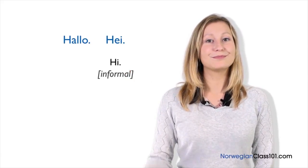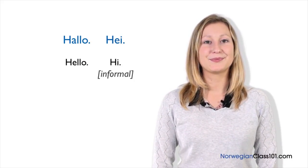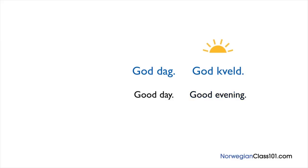We also have Hallå! which means hello. And more time-specific greetings like God dag! Literally, god dag means good day. As a rule of thumb, we can use god dag only during the daytime — from morning until evening. During the evening, we say God kveld! Kveld is Norwegian for evening. So god kveld means Good evening! Finally, in the mornings we say God morn! which means Good morning!